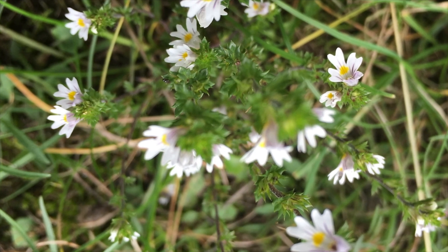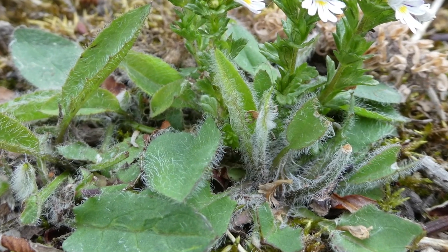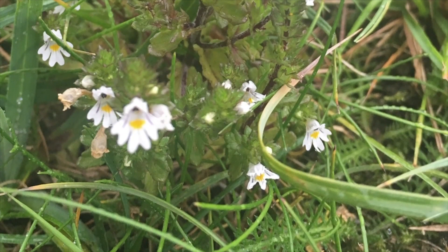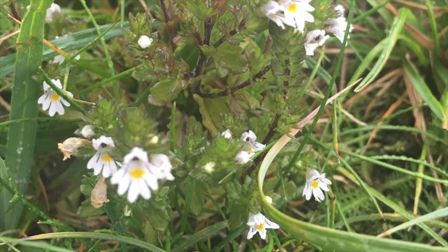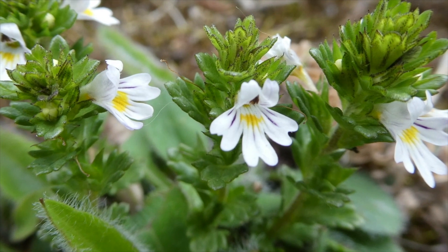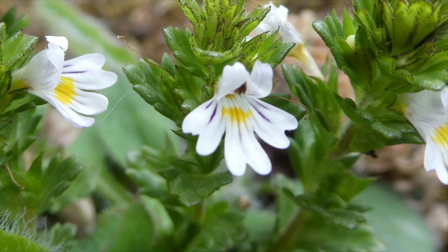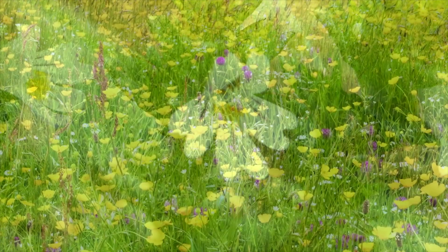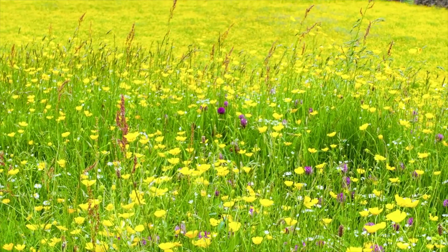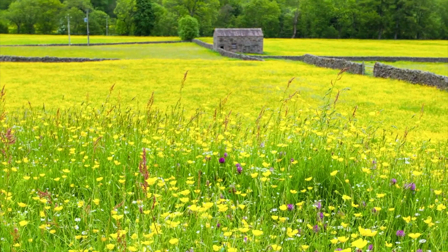Most interestingly, eyebright is a semi-parasite, meaning that it burrows into the roots of other plants like grasses to get some of their nutrients. This is why it can survive in really nutrient-poor habitats. This may seem quite sinister, but it certainly has its advantages. That is why eyebright, alongside its relative yellow rattle, can be referred to as the meadow-maker. By stealing nutrients from vigorous grasses, it stunts their growth, which in turn leaves more nutrients available for other wildflowers to flourish.